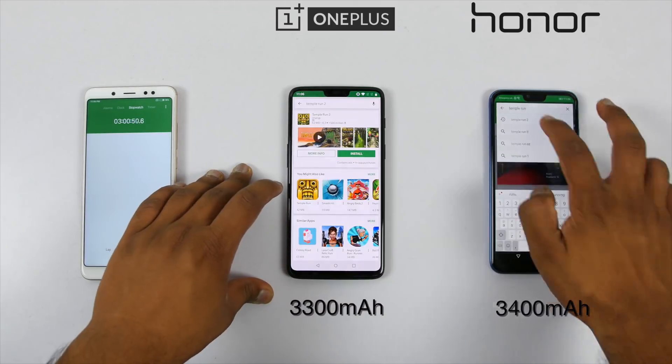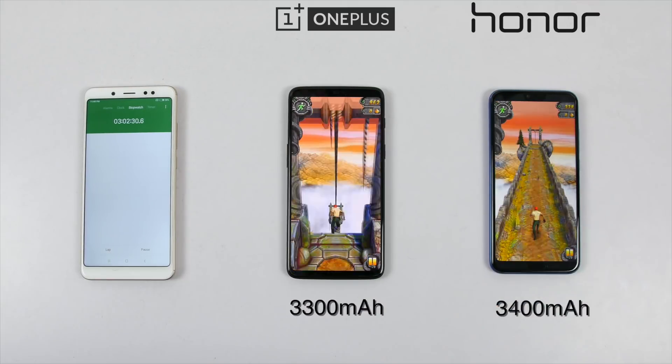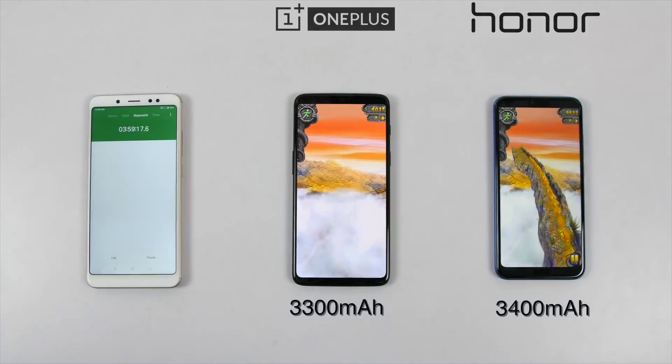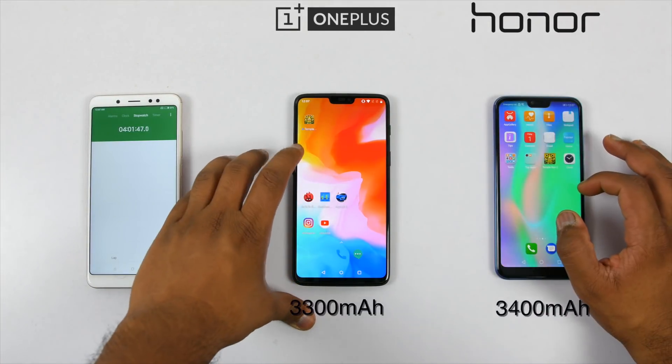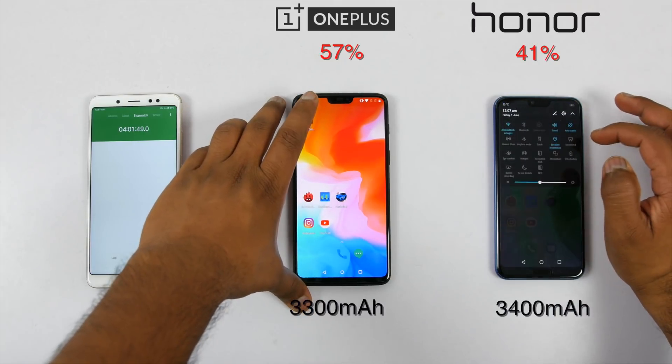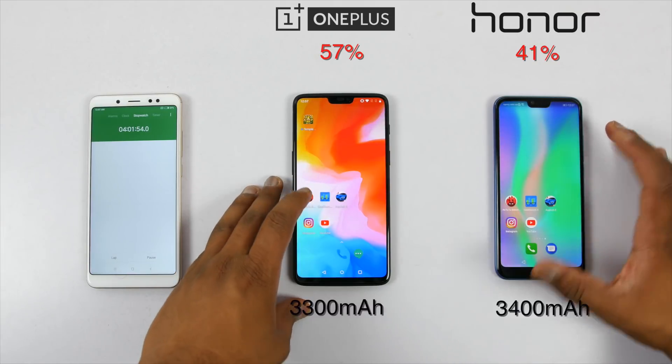Again, I decided to run a game called Temple Run 2 for an hour to check if the difference between the two increases further or not. One hour later, Honor 10 was at 41% whereas OnePlus 6 was at 57%, which is not a huge drop compared to what it was after playing Asphalt 8.